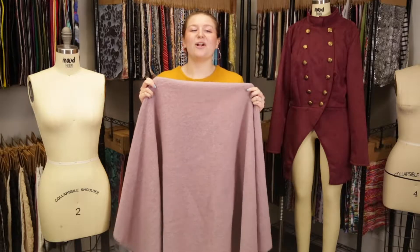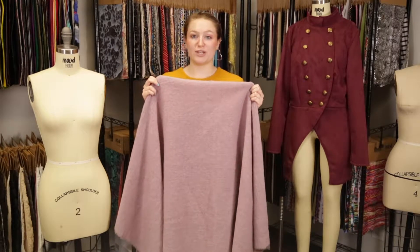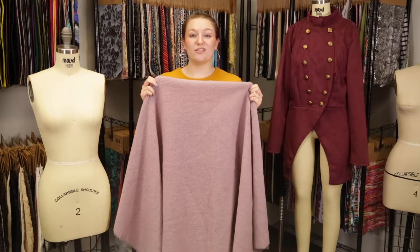Hey there, it's Molly and I'm hanging out at MoodFabrics.com, working with product number 323532, Mood's Winsome Orchid Fuzzy Wool Knit.